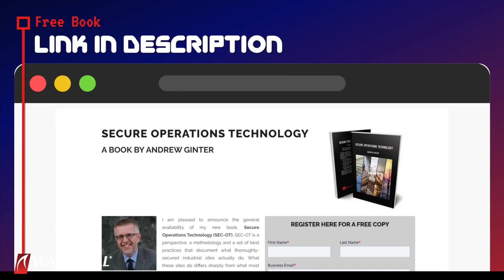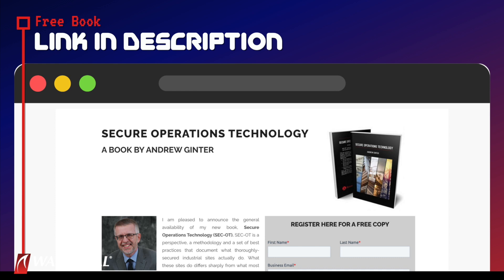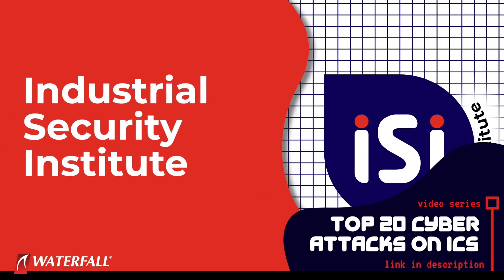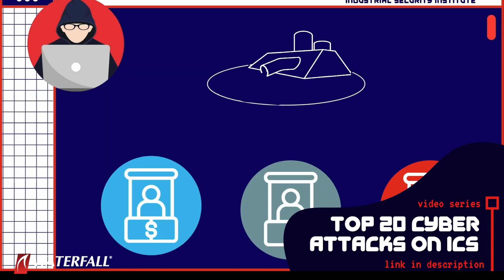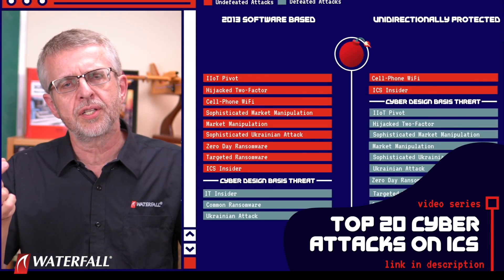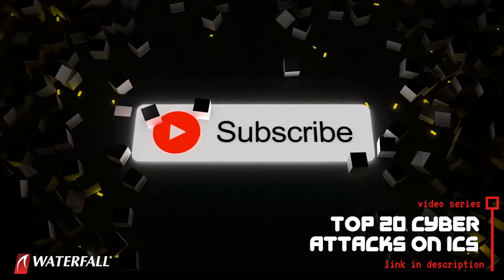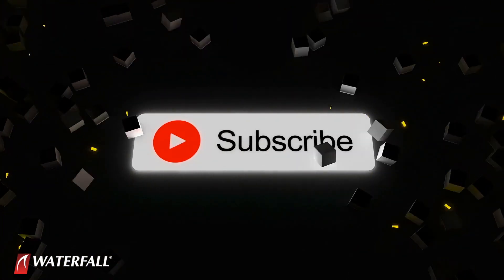To this end, Waterfall continues to make the SECOT book available for free to qualified practitioners. Click the link in the description to claim your copy today. And to learn more about the kinds of cyber attacks threatening critical infrastructure today, check out our series covering the top 20 cyber attacks on industrial control systems, and subscribe to our channel to stay up-to-date on everything industrial security.